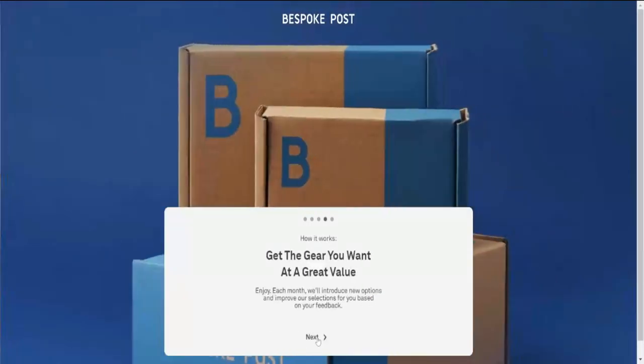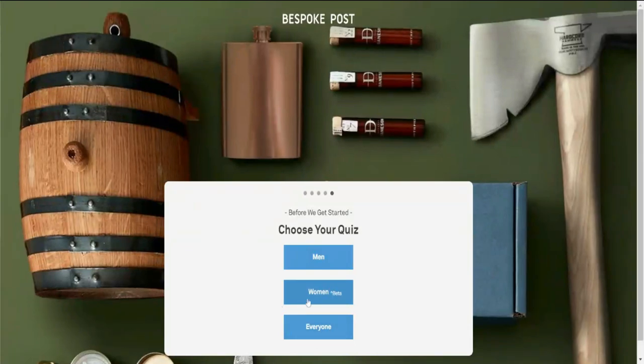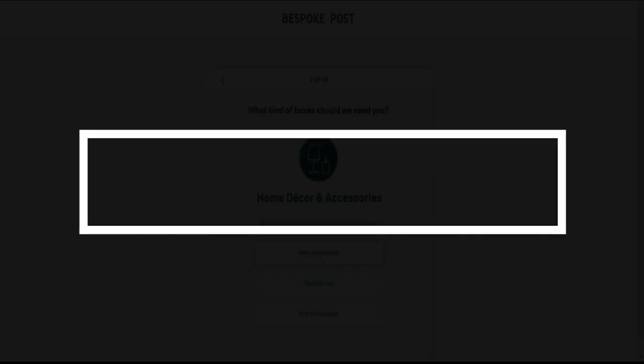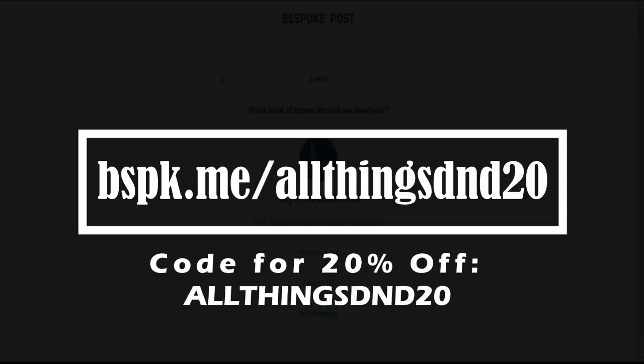Take the quiz that will determine what's inside your boxes and start getting great stuff. And even after the quiz, if you don't like the box, pick a different one. You only pay for what you want. You'll get a box assigned to you each month, and before it's shipped you'll get a preview of what comes inside to decide if you'd like to keep it, swap it for a different box, or skip the month entirely for no charge. To get 20% off your first box, click the link in the description and enter allthingsdnd20 at checkout, or go to bspk.me/allthingsdnd20.